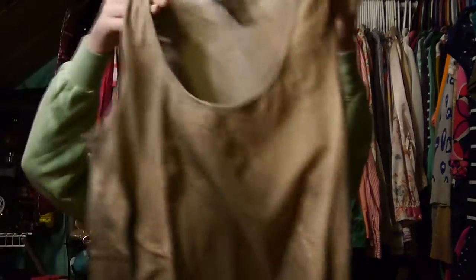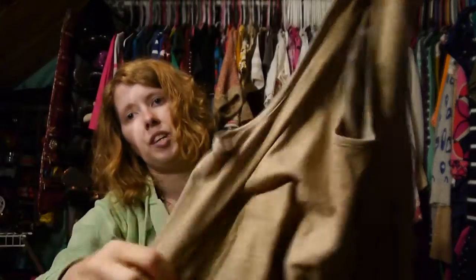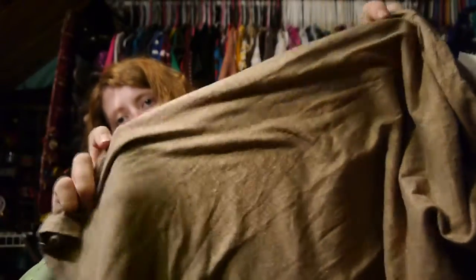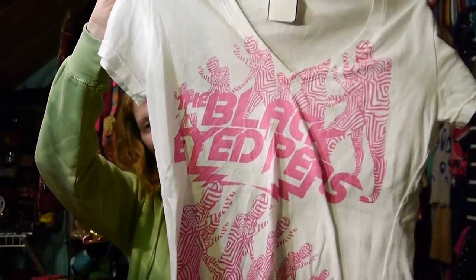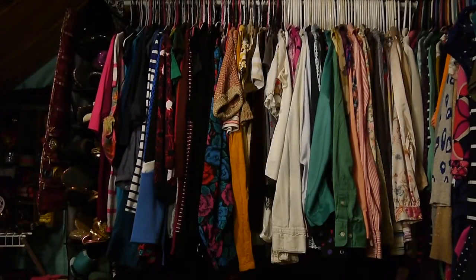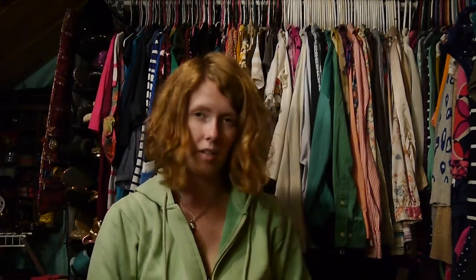Then I got a couple basics. This one is just a tank top from The Gap in a nice neutral tan color with a gold metallic sheen. I forgot to tell you how much it was — it was $3.99, so I paid $2.99 for it. I also got this cute Black Eyed Peas t-shirt — this is the second Black Eyed Peas t-shirt I've picked up at Savers. It was $2.99, so I paid $1.50 for it.